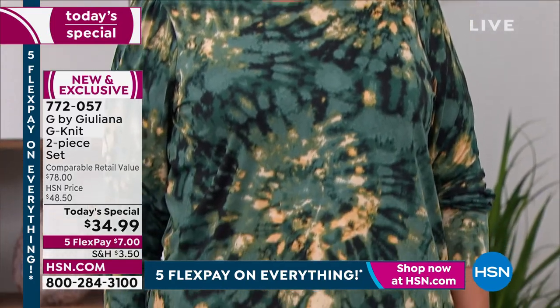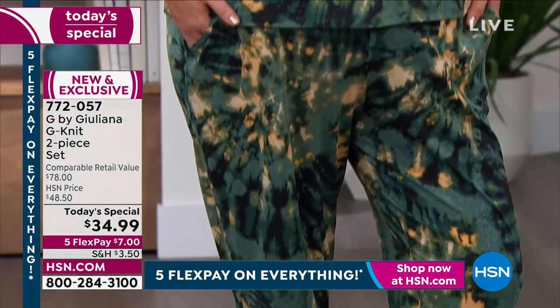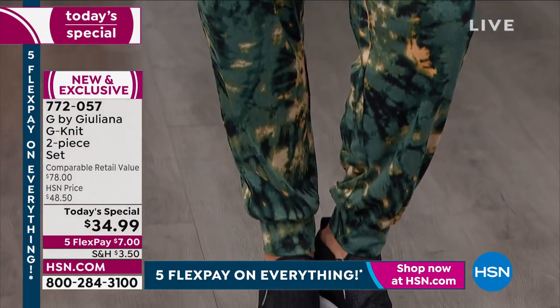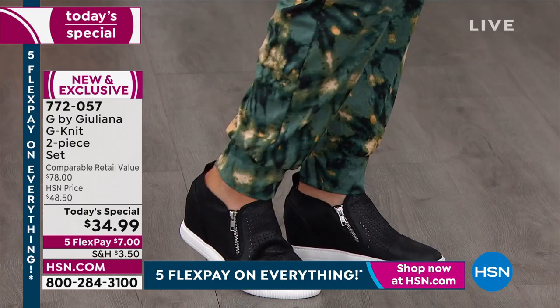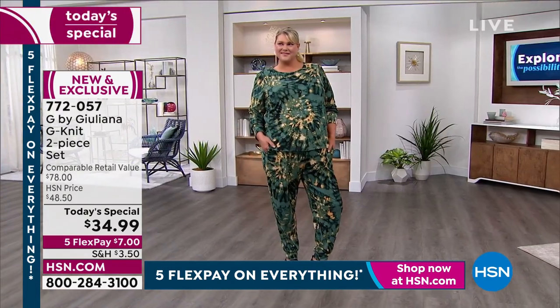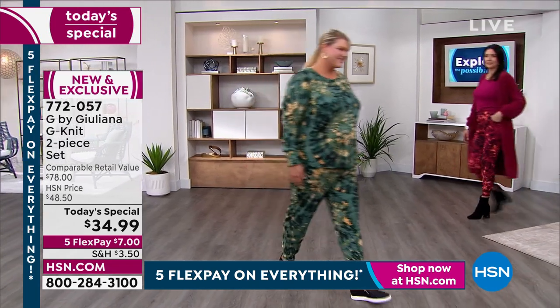This is in our G-knit fabrication. We blew out of it a year ago. This is the first time we've brought it back since it was so popular, and here it is in fresh new prints and colors, with great design details that really allow you to lounge at home, but also wear it for a night out on the town.